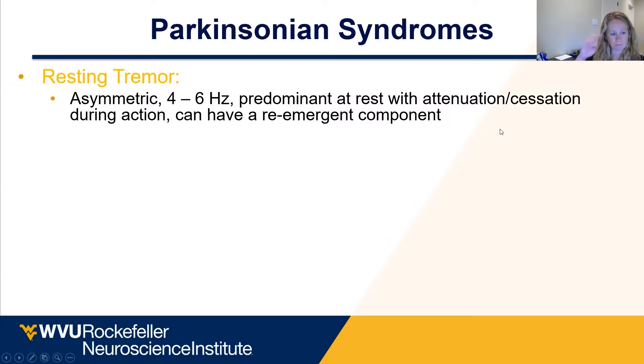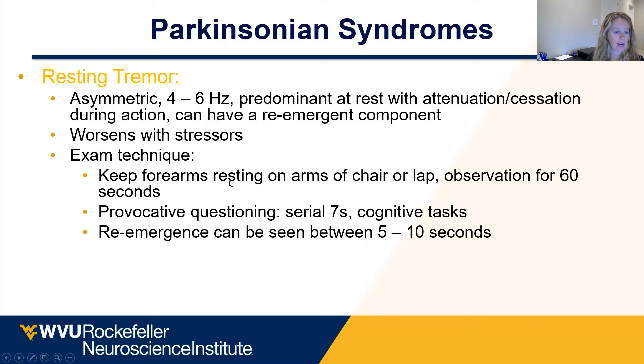When we think about treatment, it's going to focus on what are the actual symptomatology that's impacting quality of life. The resting tremor is always going to worsen with stressors. In order to check this, you really want the hands or arms at rest. I often have them lay their hands in their lap to get them at rest. You can provoke them with provocative questioning, having them do serial sevens or months of the year backwards — something that's mentally challenging — because that's going to stress them and actually help bring the tremor out.